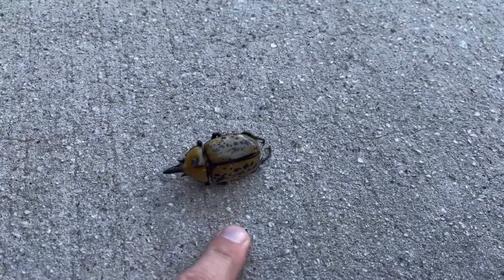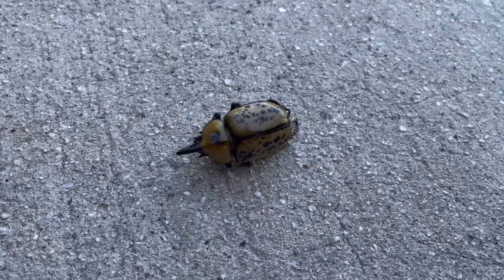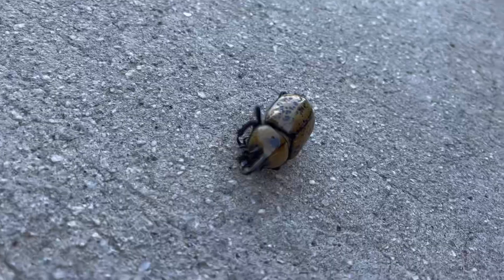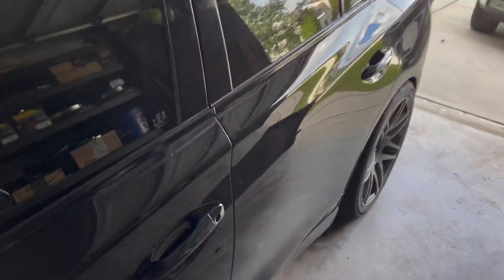Got some crazy bugs out here — huge. What is that, a bison beetle or buffalo beetle or something like that? Poor guy.